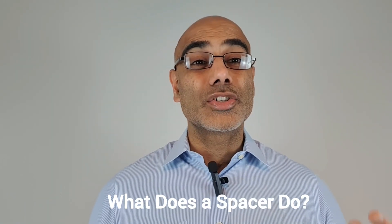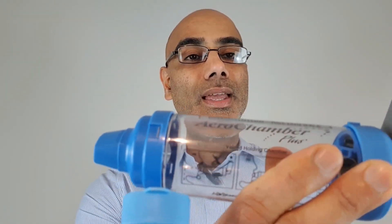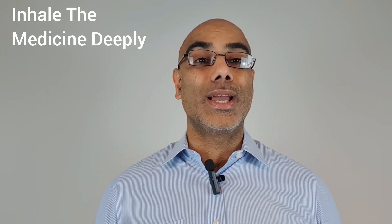So what does a spacer do? A spacer slows down the medication spray and holds it in the tube. This gives you time to inhale the medicine and allow it to go deep into your airways.